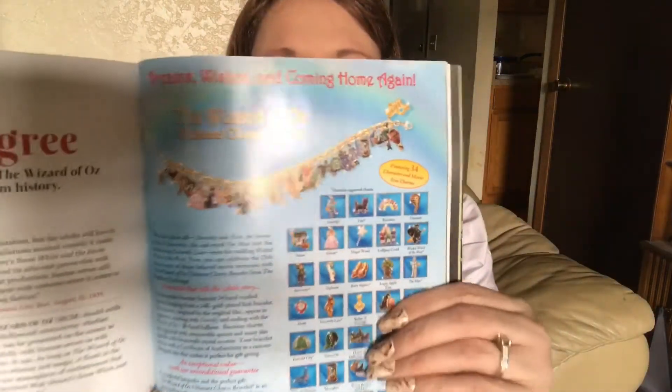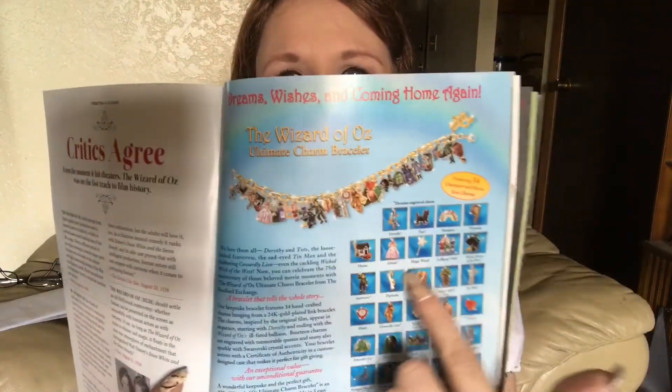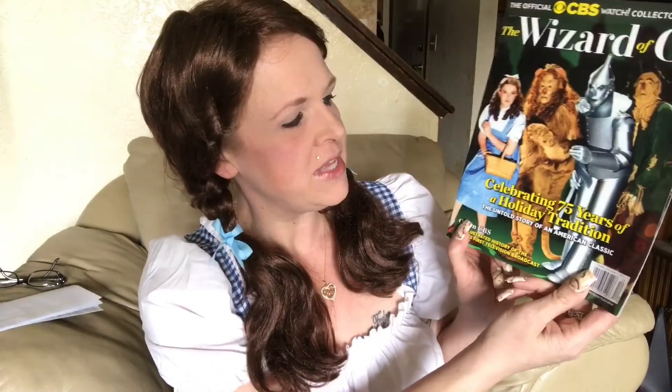I've got this magazine that my mother-in-law gave me. It's really cool because in here it's got a bracelet I fell in love with and had to have — I actually do own it. Look at all those charms — everything from the movie is in there. I actually ordered this and I'll show you a picture at the end. I also have a set of ruby slippers I got from QVC — I'll show a picture of that too. Both are packed away in safekeeping. That magazine's really neat — it was celebrating the 75th anniversary.